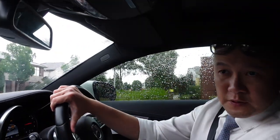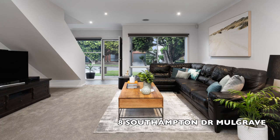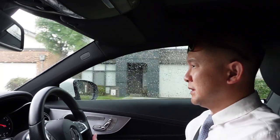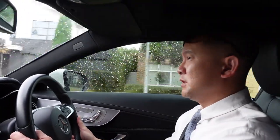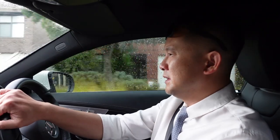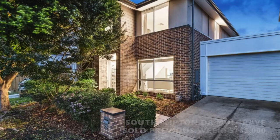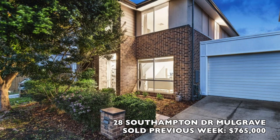We're heading to our first auction for today, number 8 Southampton Drive. As of yesterday we've got about five confirmed bidders to come to the auction — it will be very interesting to see how many actually turn up. The owner has high expectations for this one. There was an auction last week on the same street — number 28 Southampton sold for 765 — however the owner of this property wanted something a little bit higher than that, ideally something with an 8 in front, so 800.